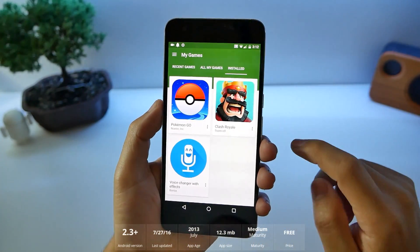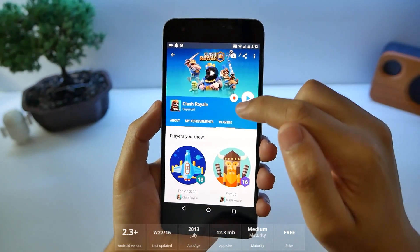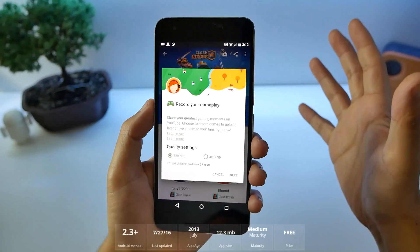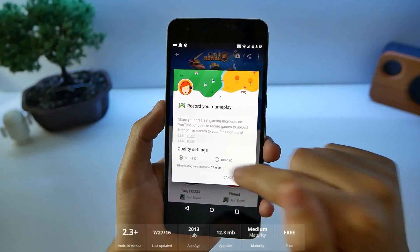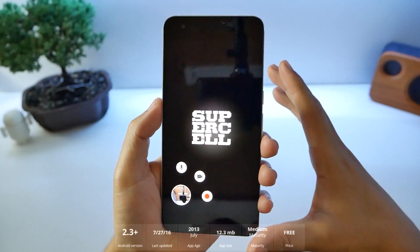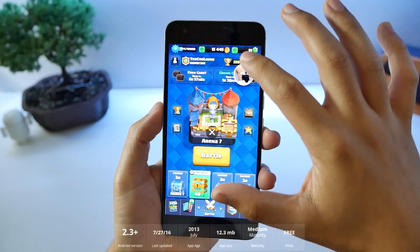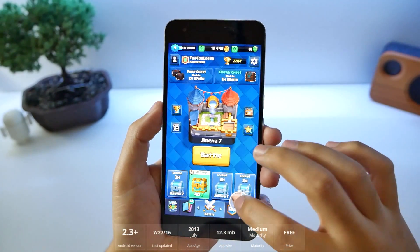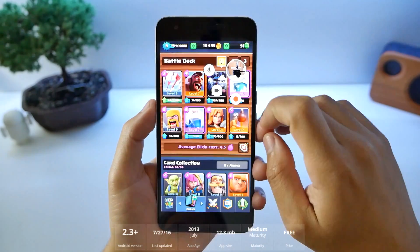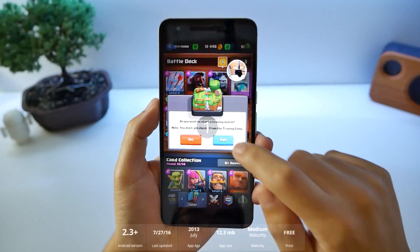If I click on Clash Royale, you're going to see there's a little record button right there. This is how you can make videos straight from your device — you can see this is 480p. In 720p, you can record for 37 hours worth. Now that we're in the recorder, it's launching the game and we have a little camera here. We can have our face in it, or you can disable that if you don't want to show your face. Then press the record button and in 3, 2, 1, it's going to record.